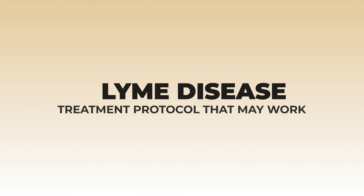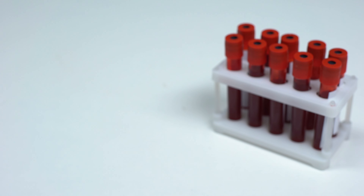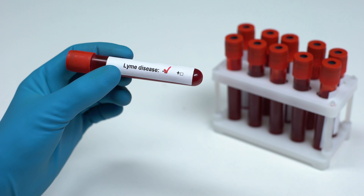Lyme disease sucks. I had lots of patients — didn't want to get into the practice of chronic disease, but patients found me and the protocols I typically use.